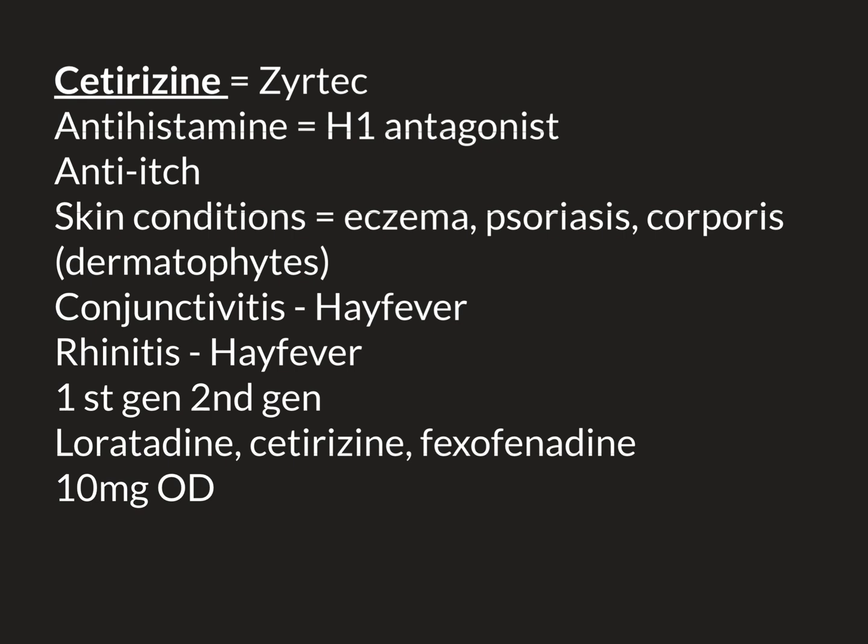If you are giving it to a child — someone under the age of 18 — I would recommend you look up the dose in the paediatric BNF. Whenever I'm prescribing anything for a child, I always look up the doses because they often vary according to the exact age of the child. Prescribing for children is more complicated than prescribing for adults.